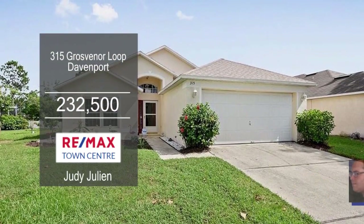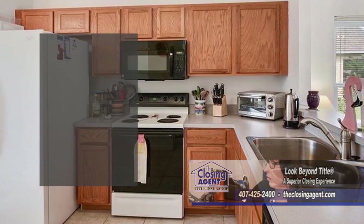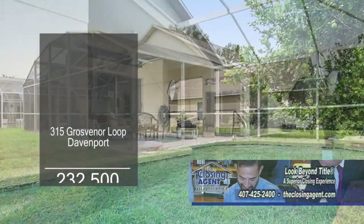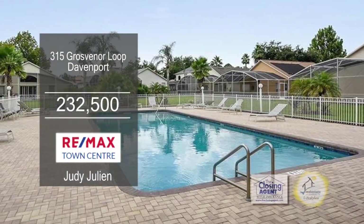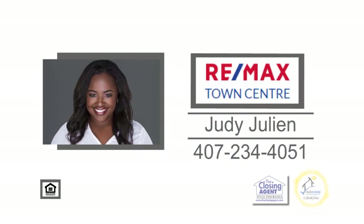This energy-efficient pool home is located in Davenport. The kitchen overlooks the large living room. Sliders from the living room lead to the enclosed lanai and pool. The community has a fitness center and a community pool. Schedule a private showing with Judy Julian to view this home.